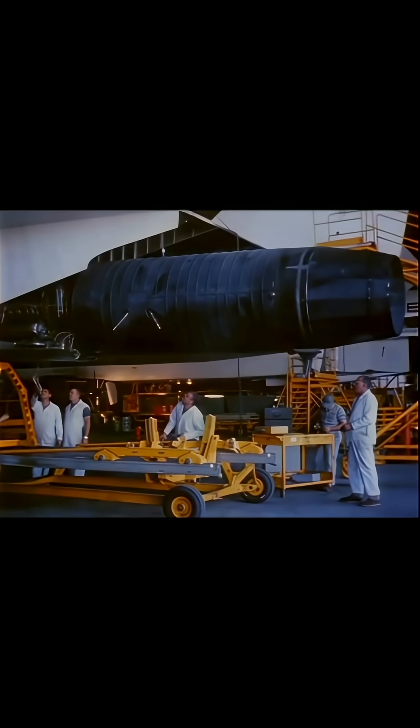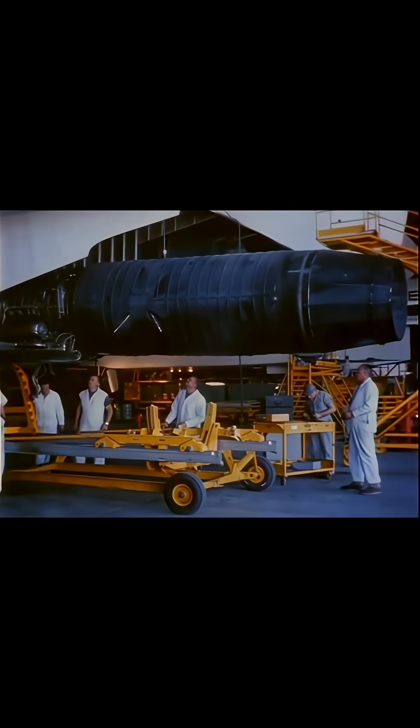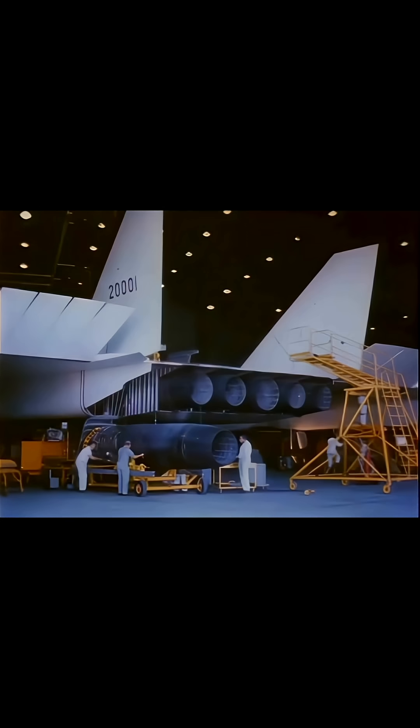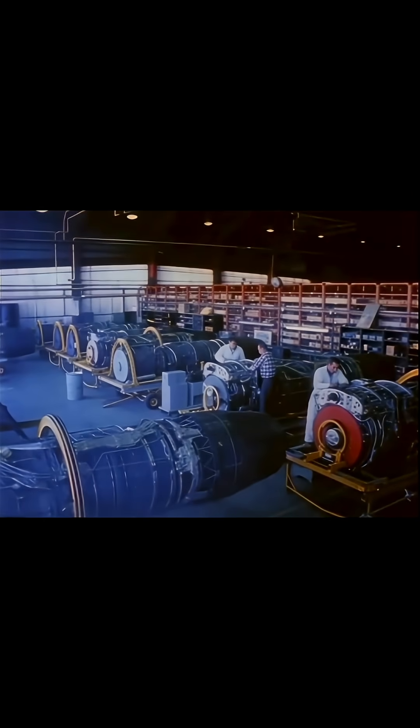The engineering behind its General Electric YJ-93 engines, each producing over 30,000 pounds of thrust with afterburner, was groundbreaking, pushing metallurgy and thermodynamics to their absolute extremes. The XB-70 was a true titan of the skies.